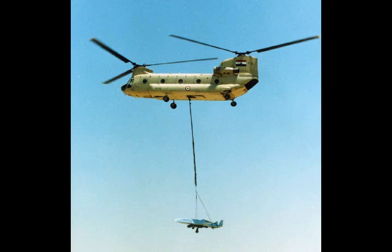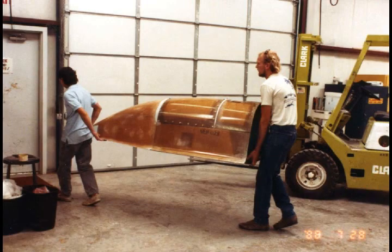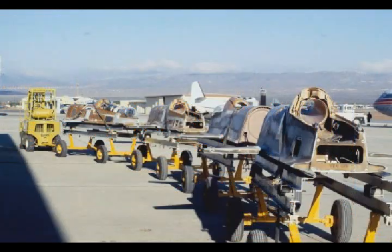The entire system included a truck-mounted ground control station and power generation system that also served as the prime mover for the trailer-mounted launcher, but also had some off-road capability. A complete system with a Scarab on the launcher was also small enough to fit inside a C-130 cargo plane.